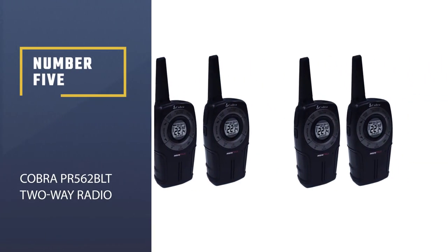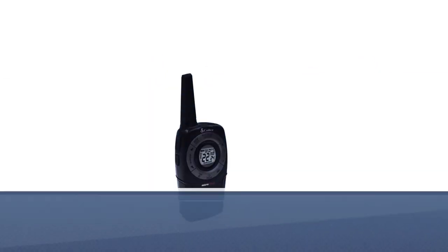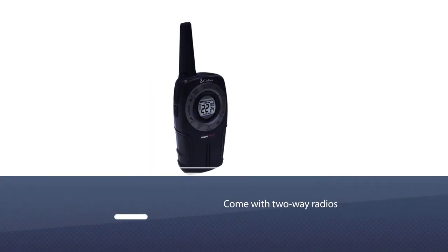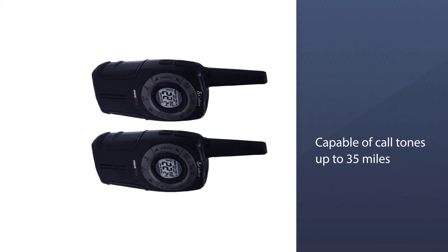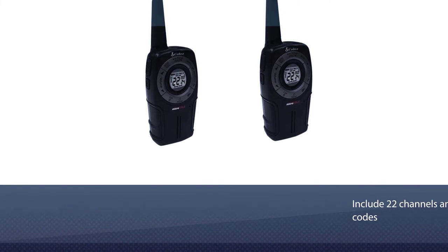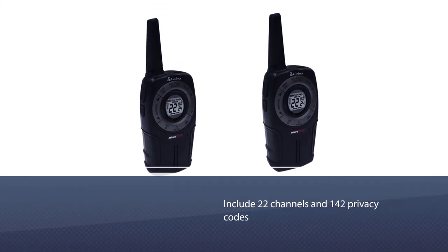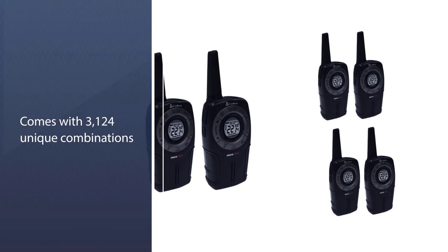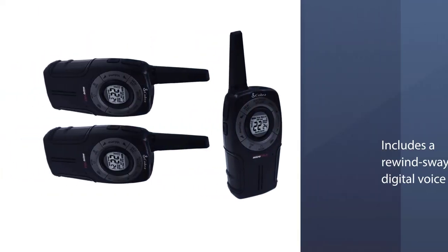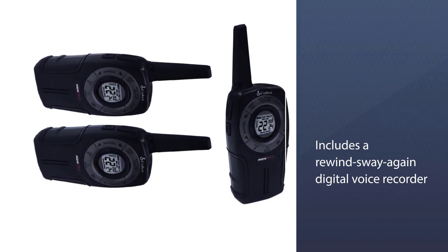Number 5: Cobra PR562 BLT two-way radio. The Cobra PR562 BLT walkie talkie comes with two-way radios capable of call tones up to 35 miles. The devices also include 22 channels and 142 privacy codes for 3,124 unique combinations. Additionally, there are 10 channels dedicated to NOAA weather alerts. There are plenty of memory features to make life easier, including a rewind-say-again digital voice recorder which plays back the last 20 seconds of audio if someone misses it the first time.